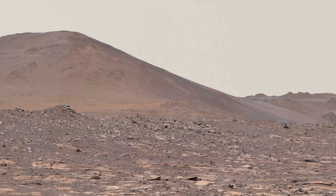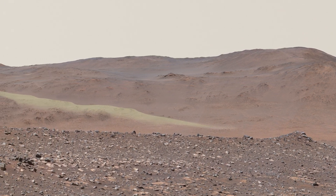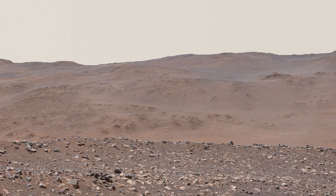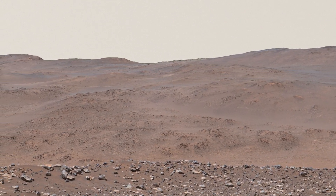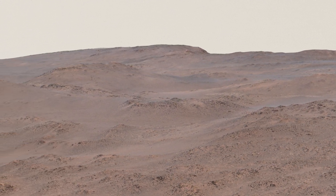From there, Perseverance will be well positioned to head south and ascend a natural ramp that leads up and out of the crater. We're lucky to have a route the rover can safely drive up the rim right where we need it. Starting the climb would mark a new and exciting phase of the mission, exploring rocks far older than those in Jezero and produced in an entirely different way.